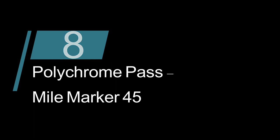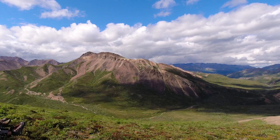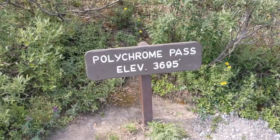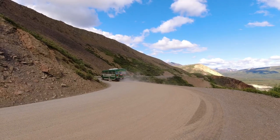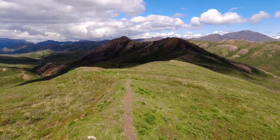Time for some off-trail hiking to admire the colorful mountains from the top of Polychrome Pass. This is a popular area for off-trail hiking, located at mile marker 45. Start the climb right up from the park road — you'll know you're at the top once the trail starts to level off.